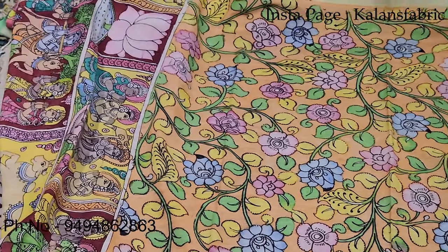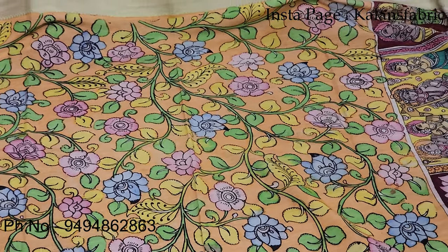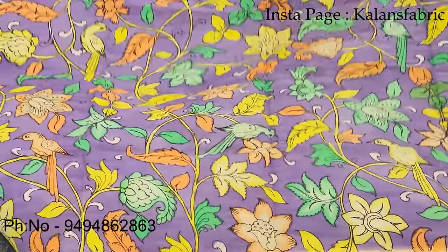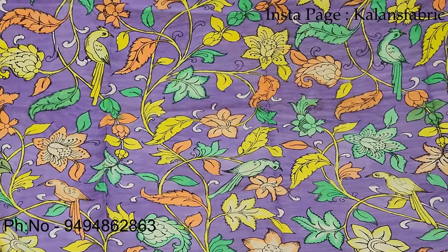Pure Pen Kalamkari — red with red. This is a beautiful piece. We also have white pieces with beautiful flowers and parrots.